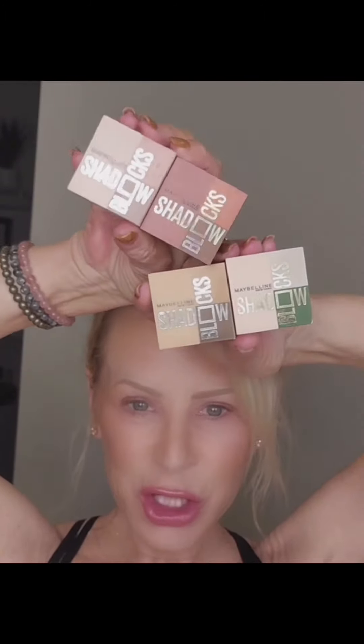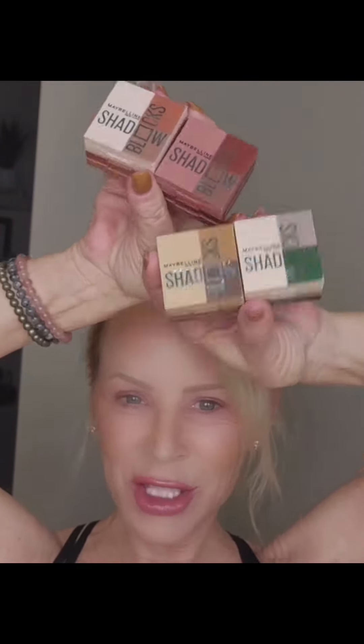Maybelline little shadow boxes — so cute. Mama likes them. See you later, have a good day.